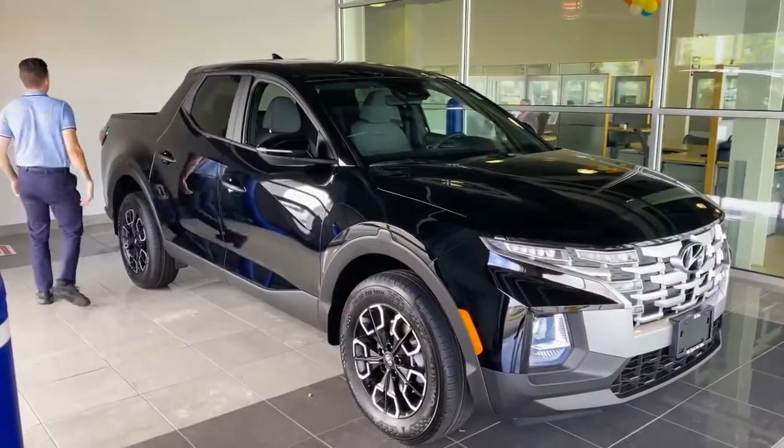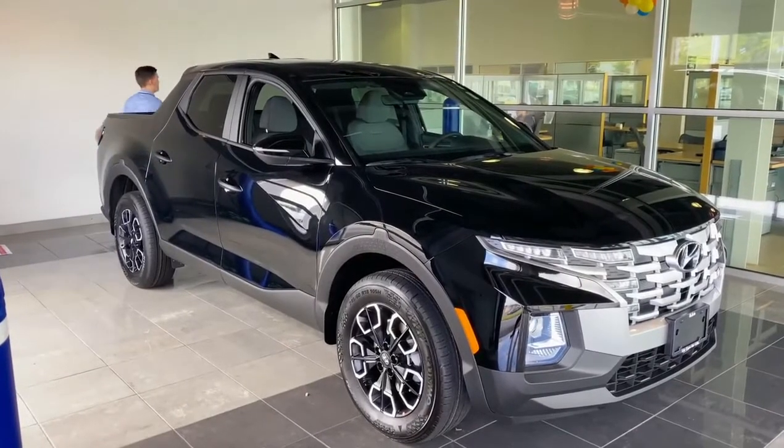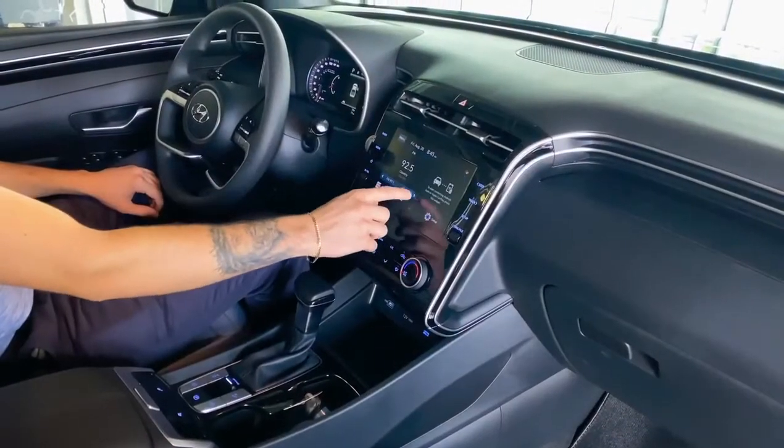Some of the safety features include lane keep assist, driver's attention warning, rear cross traffic assist, blind spot detection, and much more.